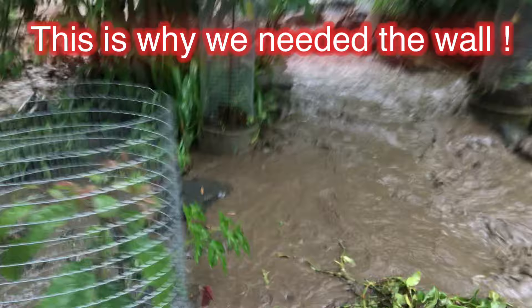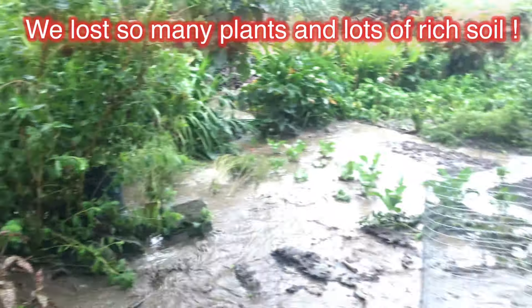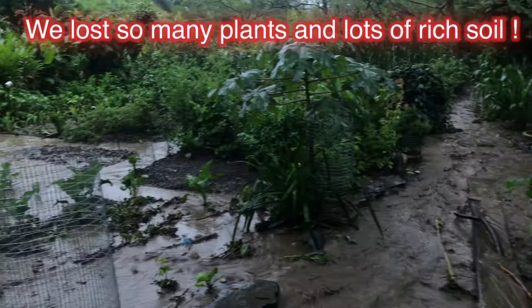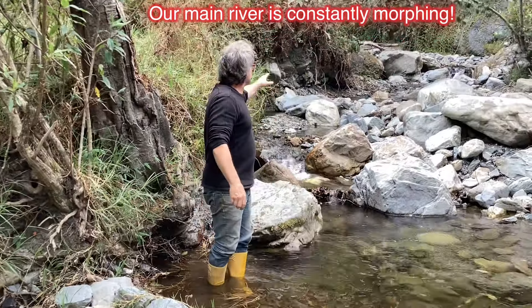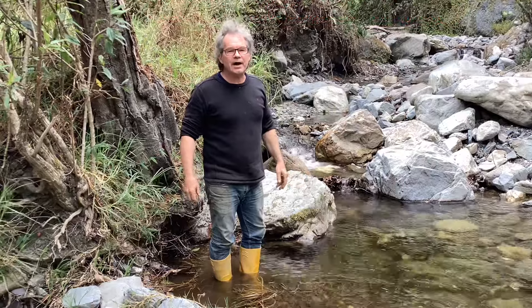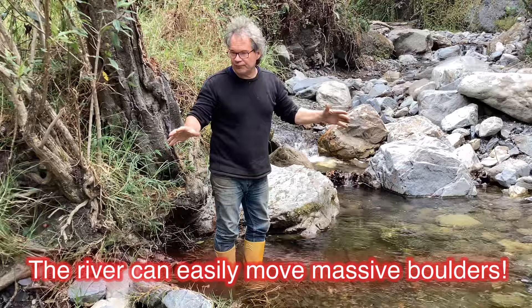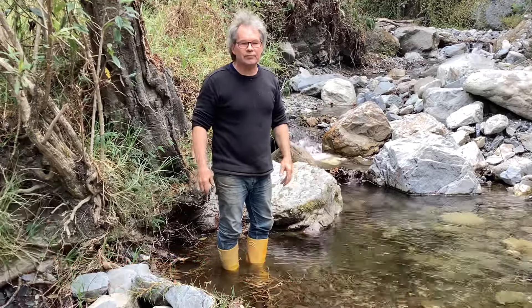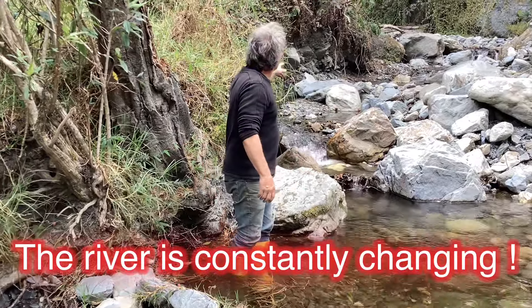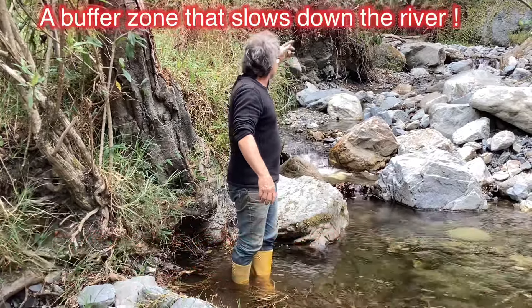It is so aggressive. Here's why we really needed the wall — you can see how much damage this is doing to our gardens. So this is our river. It has changed drastically, very different now. These big boulders end up getting thrown here from the power of the river, and it's actually created a great big area over there.